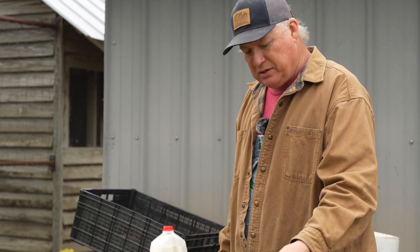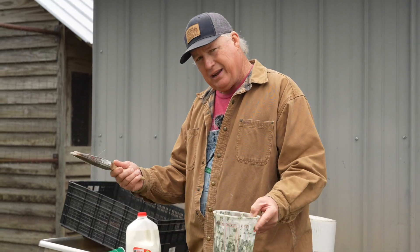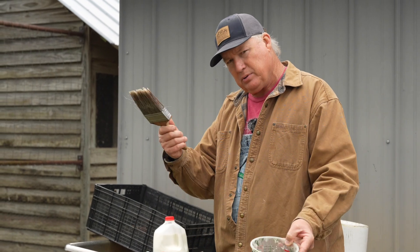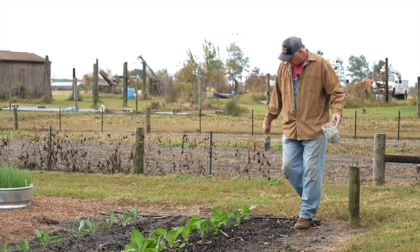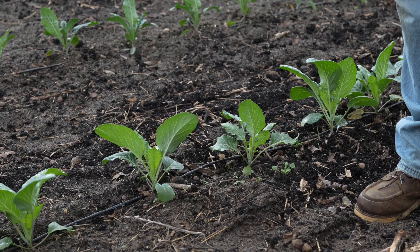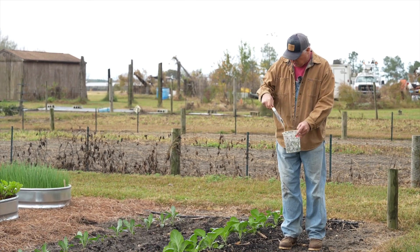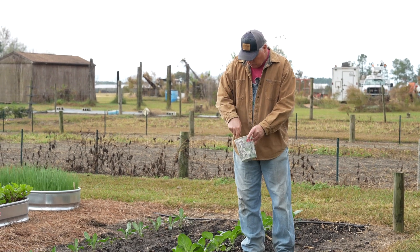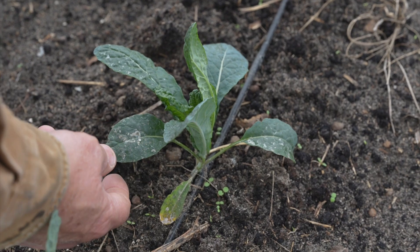So pour you some milk into a little cup — this is an old paint cup I got — and get you a paintbrush. That is the three things you need: milk, a cup, and a paintbrush. You just dip your paintbrush in that milk and walk through there and just sling it on the plant — just like right there. I don't think you got to get complete coverage, you just want to get some on that plant. This looks a little crude but it makes it pretty easy and pretty fast.